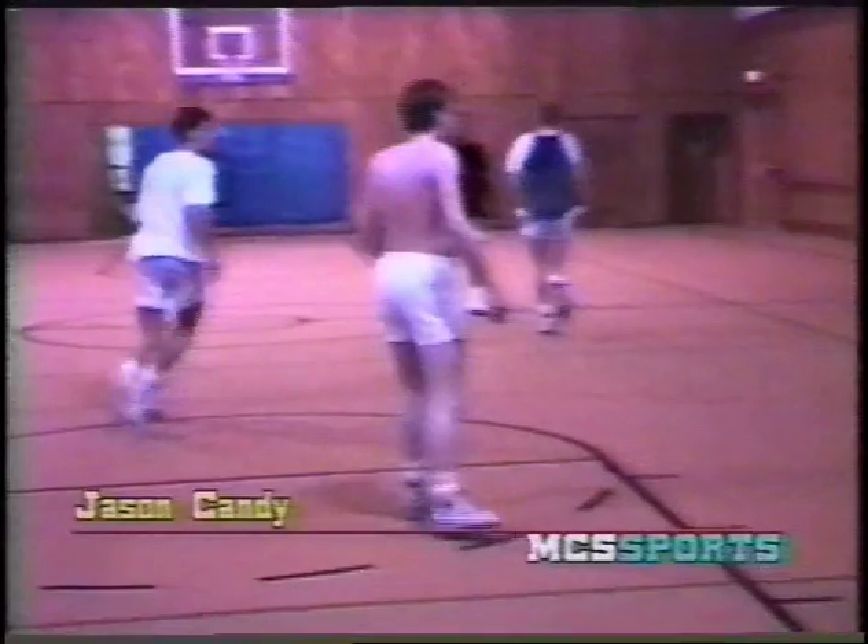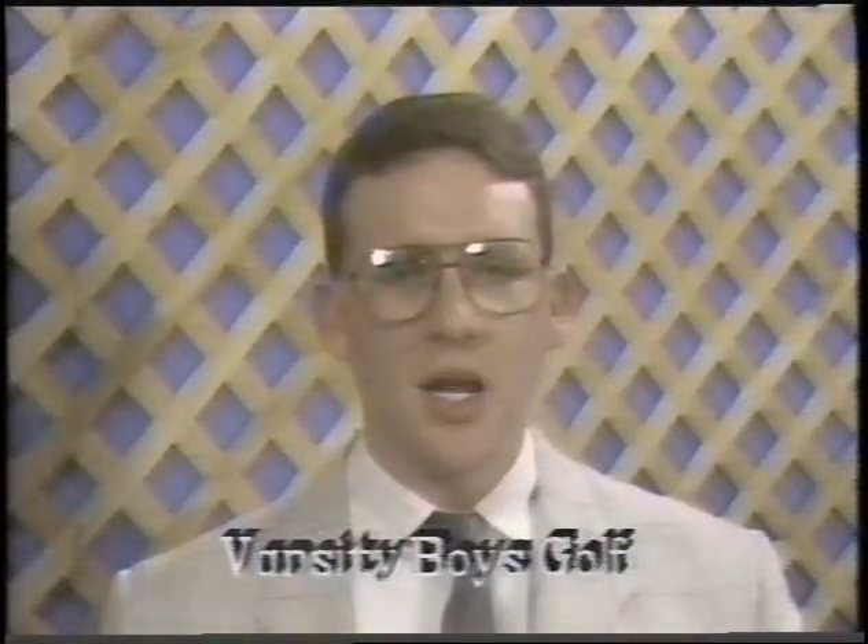Reporting on the Open Gym at the Friends with Friends Church, this has been Jason Candy, MCS News. Last Monday, the boys varsity golf team placed fifth in the Clear Creek Invitational. Leading the Mustangs was sophomore Jason Gardner, who shot a 79. John Michael shot an 84, Ty Hall an 85, and Toby Taft shot an 88. In the JV tournament, Scotty Coyle took home medalist honors with a score of 81.